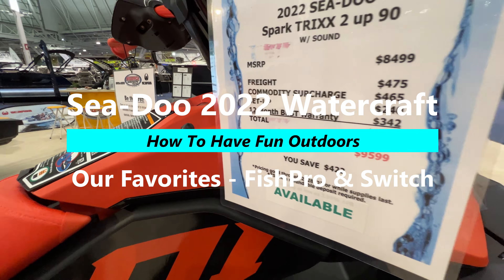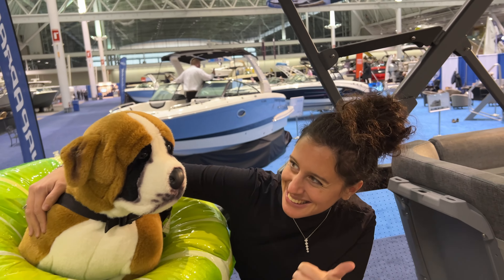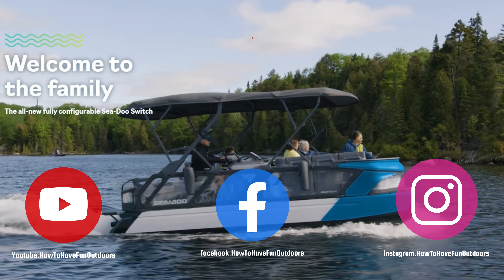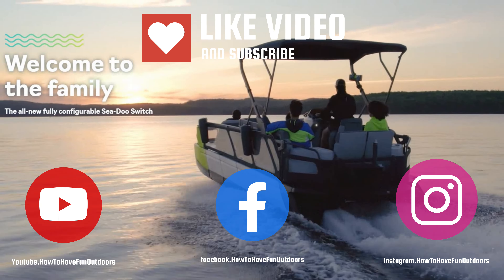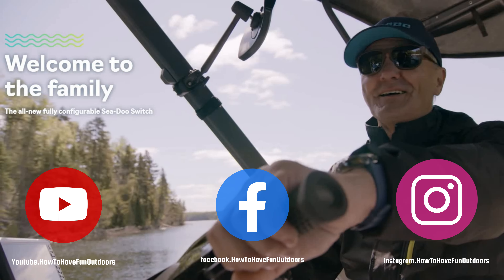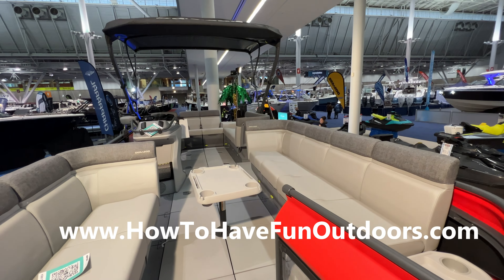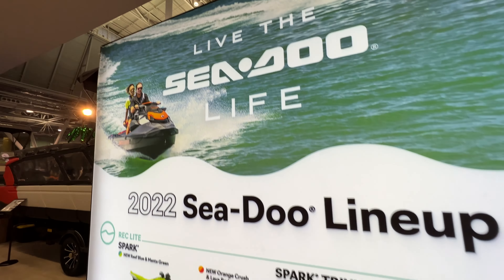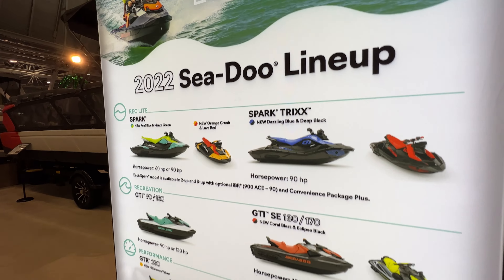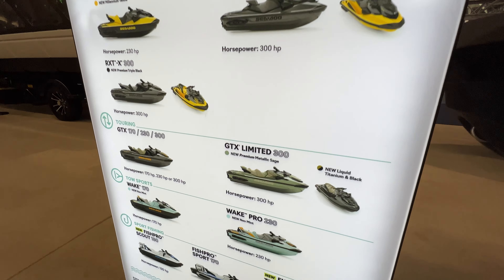We've got a great video for you today on how to have fun outdoors. We're going to explore the new 2022 Sea-Doo full watercraft lineup. We're going to focus today on the brand new pontoons and the fishing boat, and give you a quick glimpse of some of the other models. If you're not interested in the fishing and the pontoon you may want to skip this one.